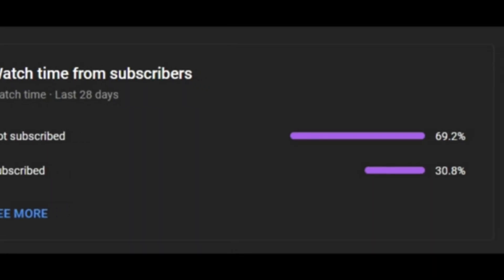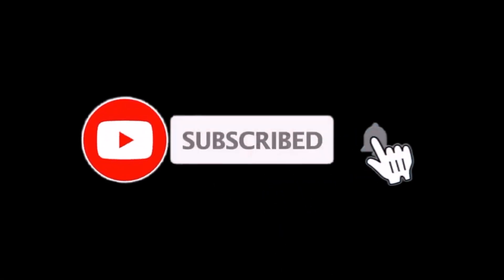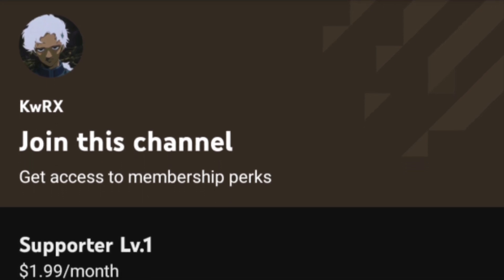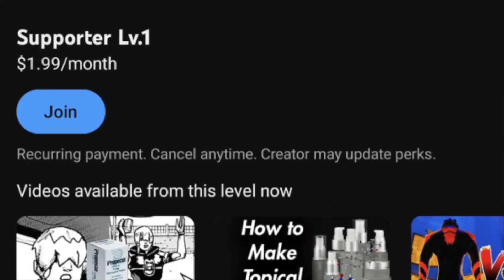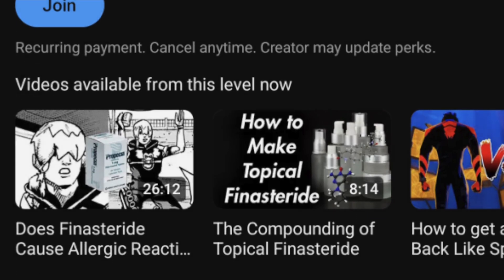YouTube tells me that only 30% of my viewers are subscribed to my channel. So if you're watching this and you're not subscribed, please subscribe and hit the notification bell if you like these kinds of videos. Also, if you want to support the channel, consider becoming a member for as little as $2 a month. Link to everything in the description, including the sources of the research in this video. Alright, enough of that — let's get on with this video.